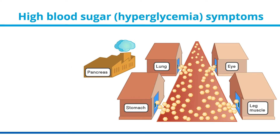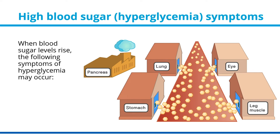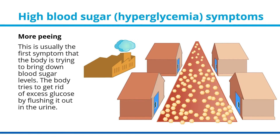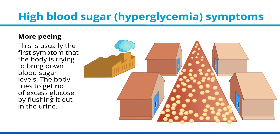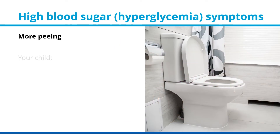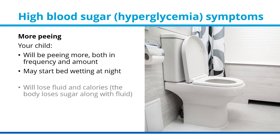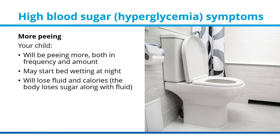High blood sugar — hyperglycemia symptoms. When blood sugar levels rise, symptoms of hyperglycemia may occur. More peeing is usually the first symptom — the body tries to bring down blood sugar levels by flushing out excess glucose in the urine. Your child will be peeing more, both in frequency and amount. They may start bedwetting at night, will lose fluid and calories as the body loses sugar along with fluid, and may lose weight.